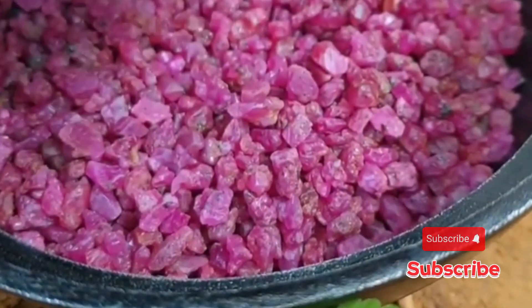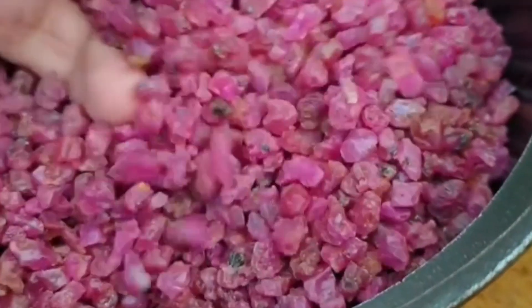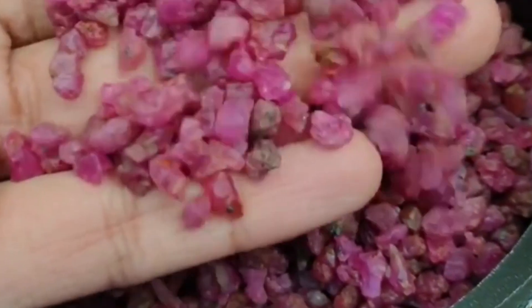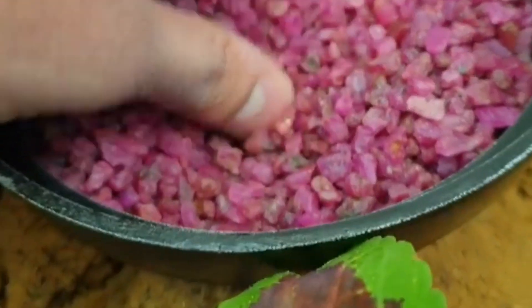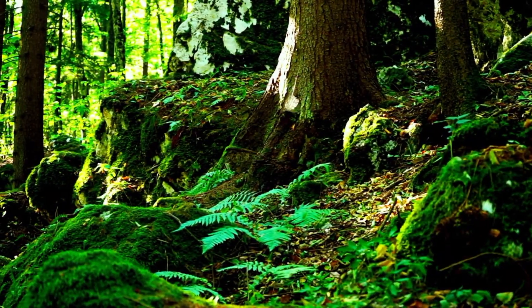Hey there, rockhounds and nature lovers. Have you ever wished you had a treasure map that led straight to rubies and sapphires? Well, guess what? Nature already made one. Today we're going to meet some amazing plants that act like real-life gem detectors. No magic, no danger, just cool science and incredible natural wonders.